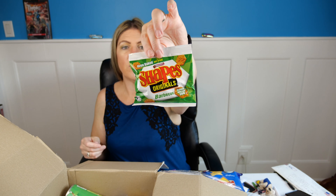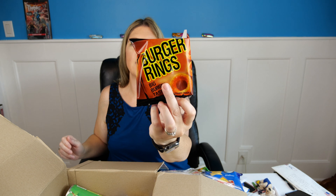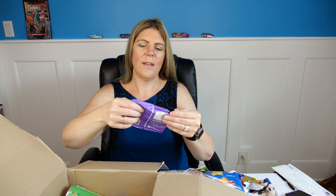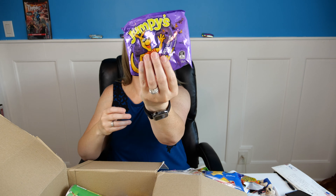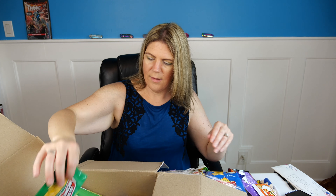We have Twisties Cheese, and Smith's Salt and Vinegar. I'm curious — is Smith's kind of like the Lays of Australia? The logo looks kind of similar, that's why I'm asking. And here's a Smith's Original — I don't know if you're familiar with Lays chips or not.